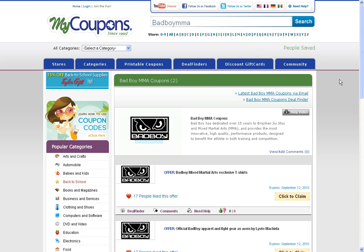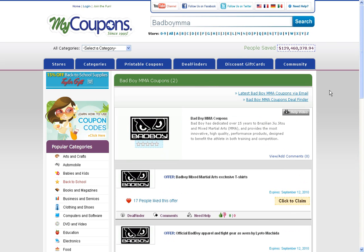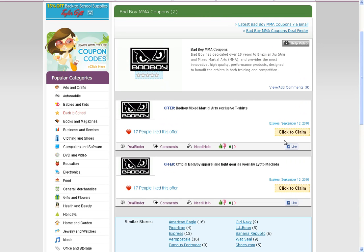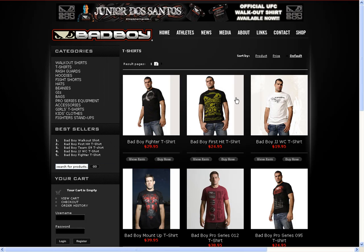Find an offer that you like and go ahead and click 'Claim' to automatically activate any savings that are to be had. There's no code necessary to be entered.